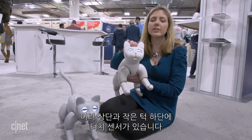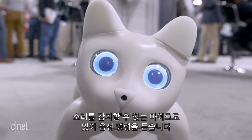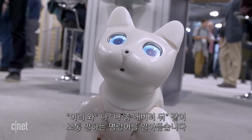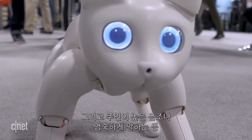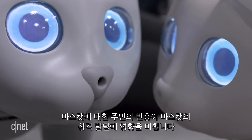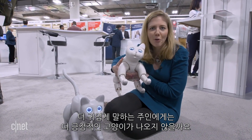It has touch sensors on the top of the head and at the bottom of its little chin. The nose is a camera that can detect faces. There's also a microphone that can detect sound — it's listening for voice commands and will recognize about 20 different commands which are programmable. Things like 'come here' and 'leave me alone.' The way you're reacting to it, whether you're speaking in high pitches or saying things sternly, will start to shape the way its personality develops out of the box.